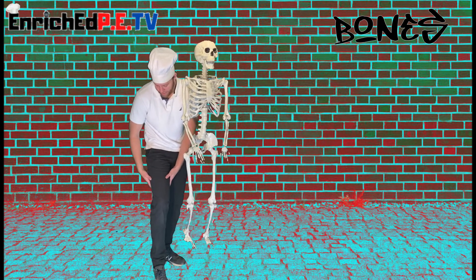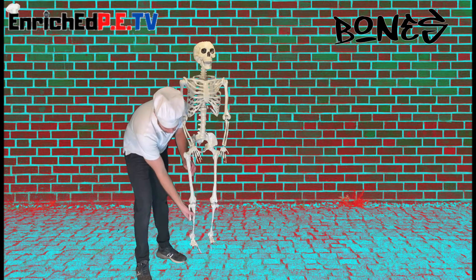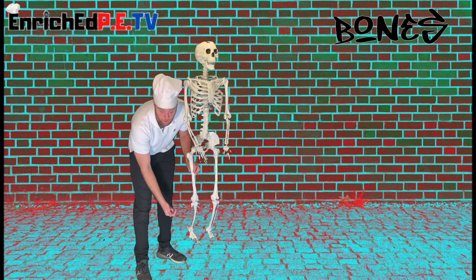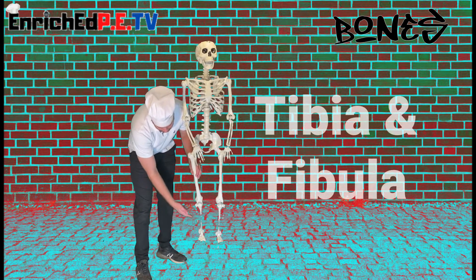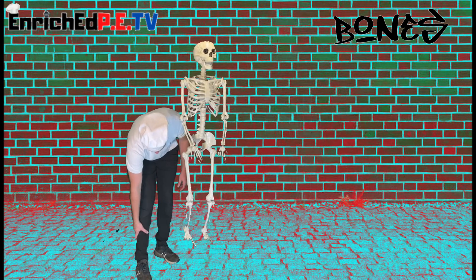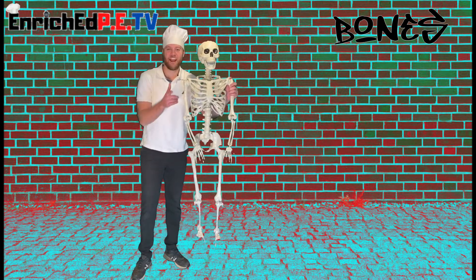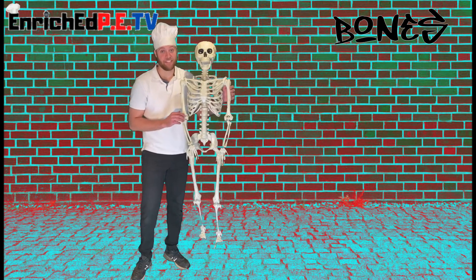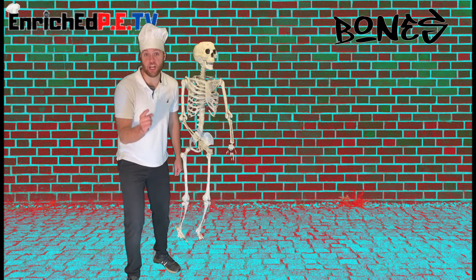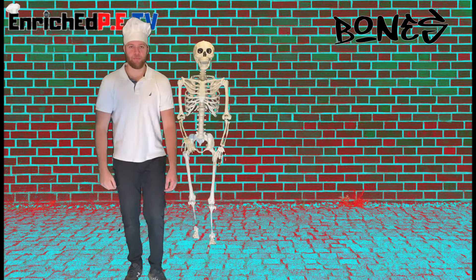Underneath your quadriceps and hamstrings is your femur. And similar to the forearm, the bottom half of your leg has two bones as well, called your tibia and fibula. Now we're gonna play a game to see what you remember — when you hear the bone, touch it on your own body. For example: clavicle.